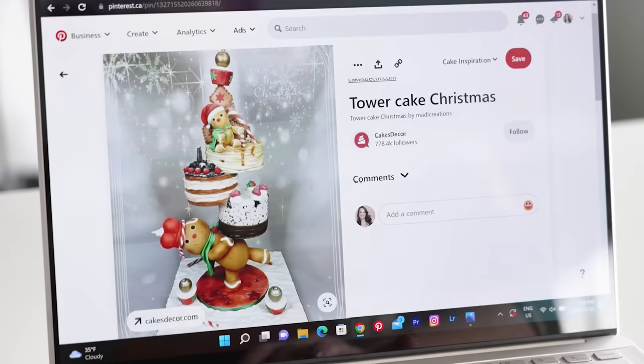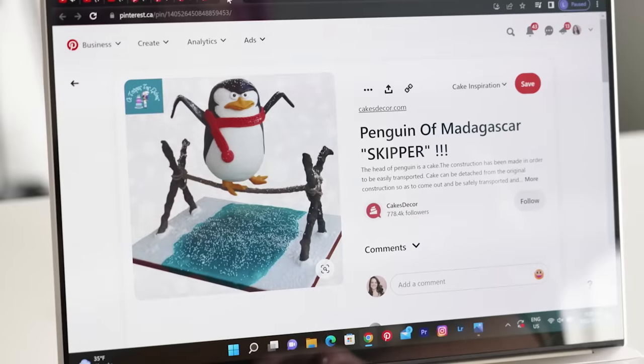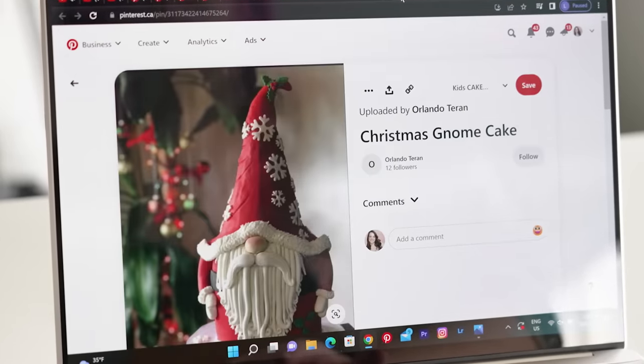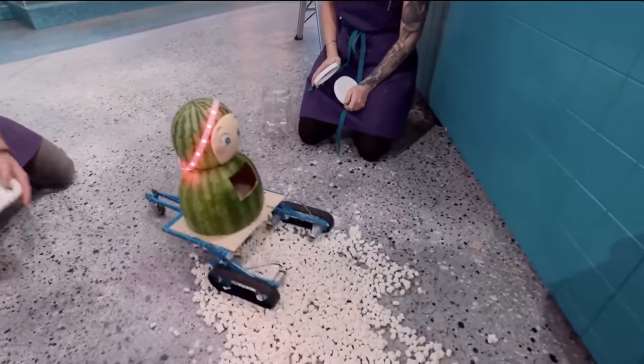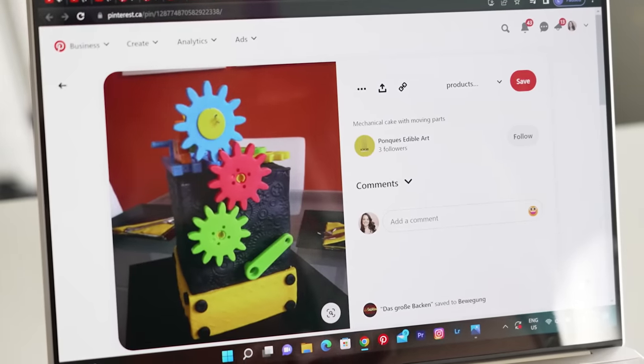We also asked the bakers to film some footage so you guys could see what went into making these cakes. There's so much they can do — it doesn't have to be Christmas specifically, it can just be wintry and festive. I've gotten this obsession with gnomes lately too. I was also obsessed with Baking Impossible on Netflix, where they mix engineering with baking — that's essentially what we're challenging the bakers to do today on a smaller scale. Something that moves, plays music, or lights up.